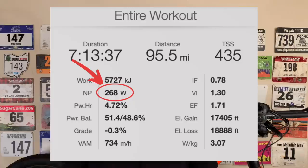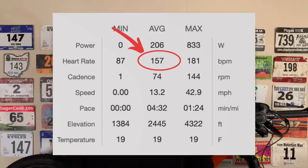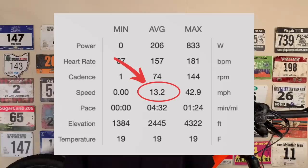Here are the stats from the full race. I had a normalized power of 268, which for me is about 3.8 watts per kilo. My TSS, or training stress score, was 435. I had an average heart rate of 157, and my average speed was 13.2 miles per hour.